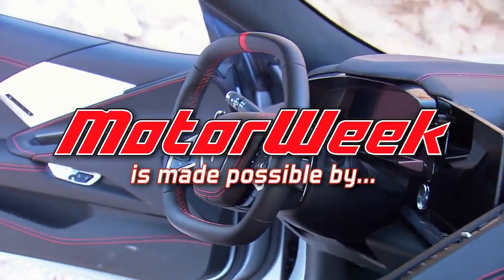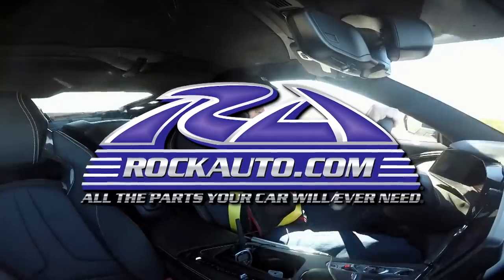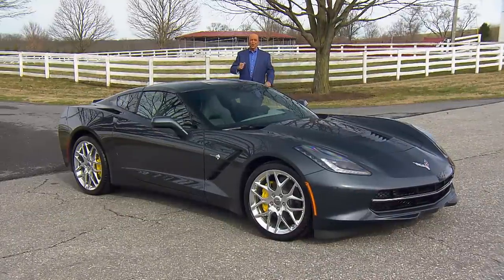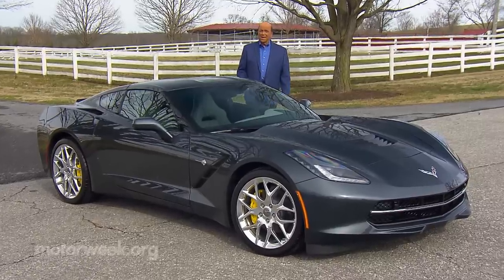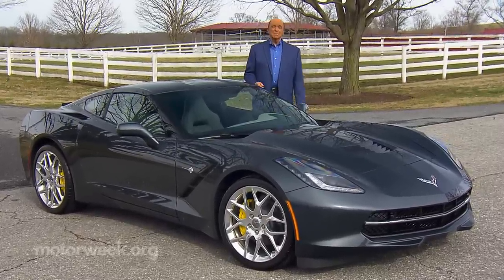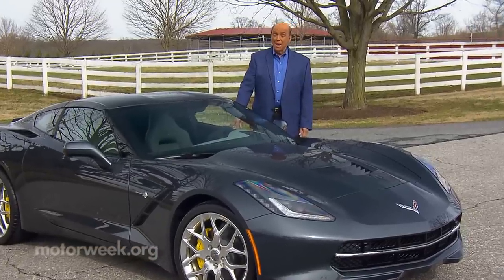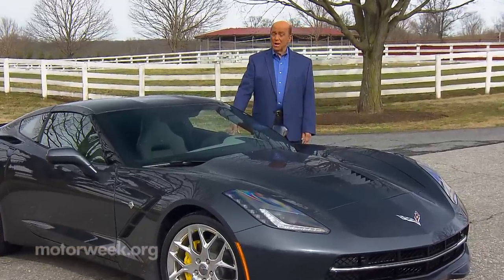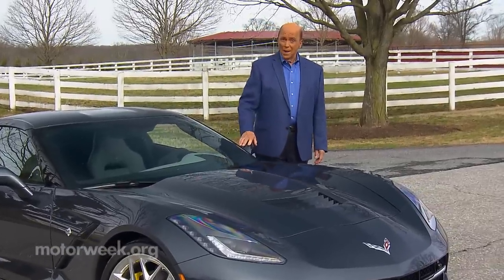Motor Week is made possible by TireRack.com and RockAuto.com. By now you've all heard about the all-new C8 generation of the Chevrolet Corvette. Years in the making, the Stingray's mid-engine design seemingly took forever to arrive. But from our very first street drive, it knocked us out — so much so, it's our Driver's Choice Best of the Year.